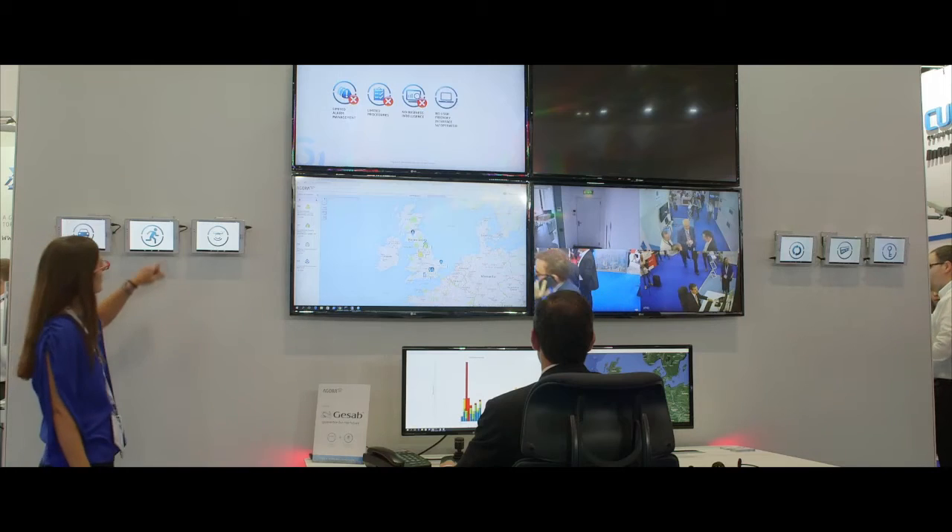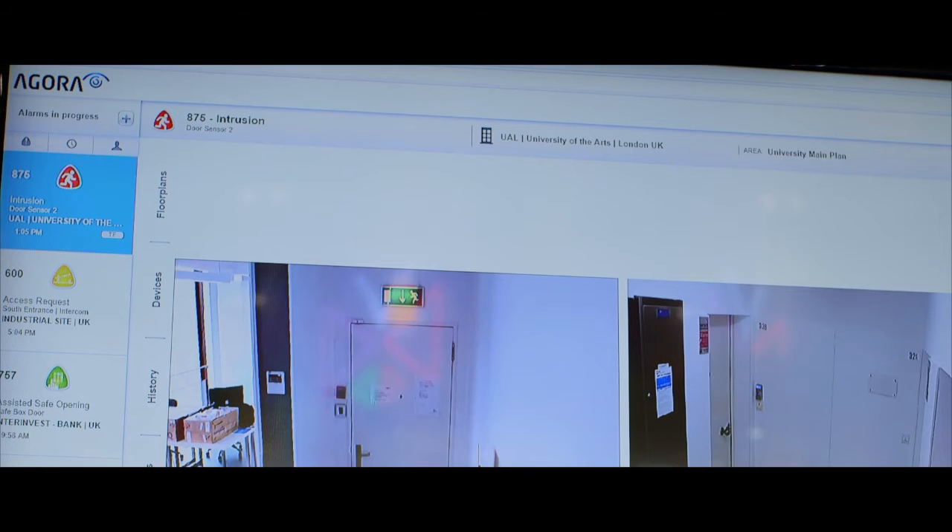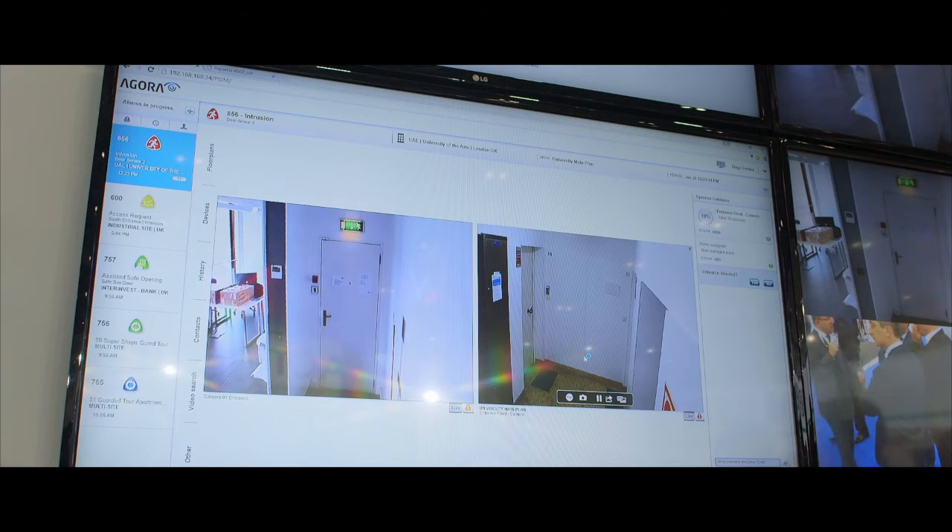In this Agro demo I will be showing you how we handle an intrusion alarm. On the left side you can see the red alarm appearing, and then we are seeing live video footage from the cameras on site.